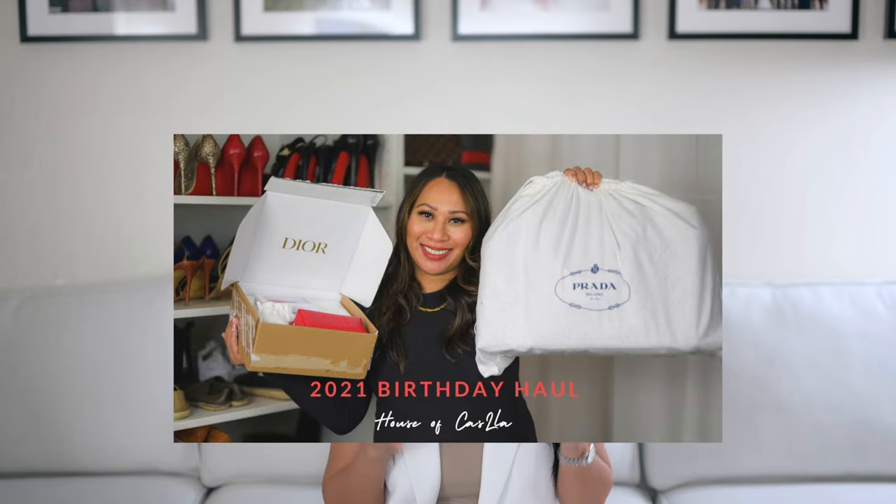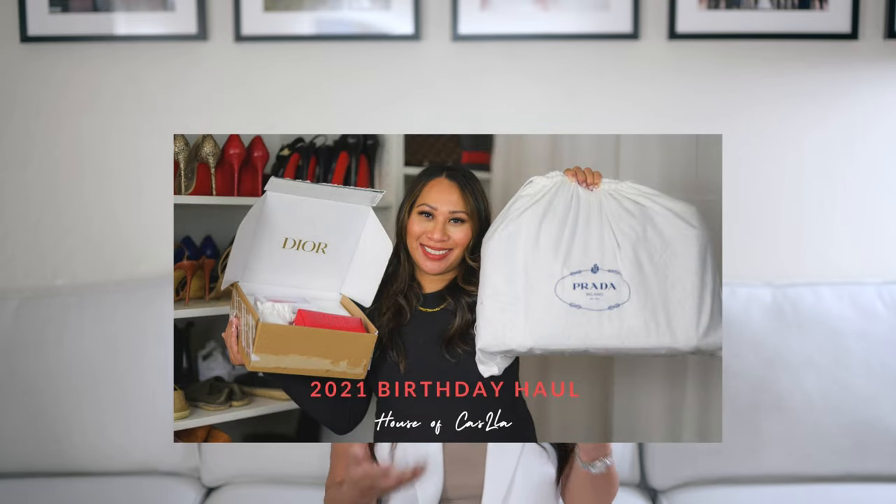I did do a Dior beauty unboxing last year — I'll link that video down below as well — but that was just a little beauty unboxing with lipsticks that I made into a lipstick holder and card holder. Check that out if you're interested, but let me go ahead and start by sharing my husband's purchase.